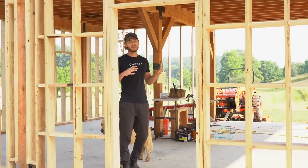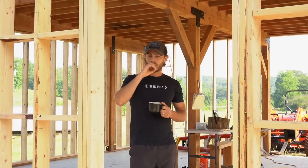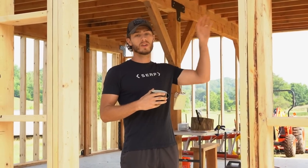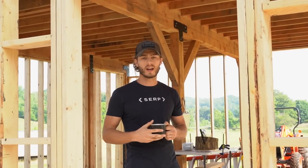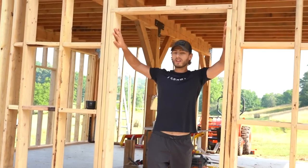We decided to build a sort of barndominium — a lot of people call them that. The bottom is going to be a shop and the top is going to be an apartment. Part of the reason we chose that was we wanted to be able to do projects and work on the farm, and also build something we can live in on top. We are eventually going to build a house up the hill, so I wanted a shop area to start building things. It is 36 by 28, so about a thousand square feet of living space up top and another thousand downstairs.